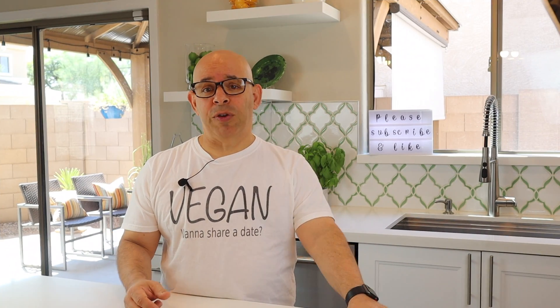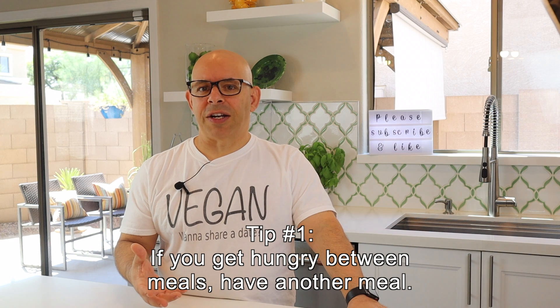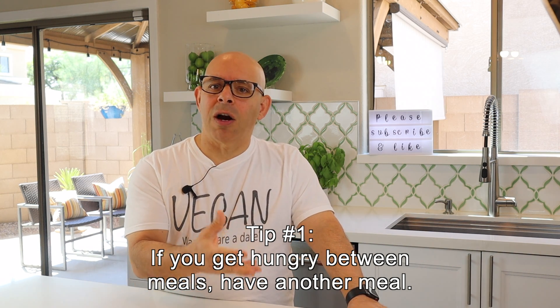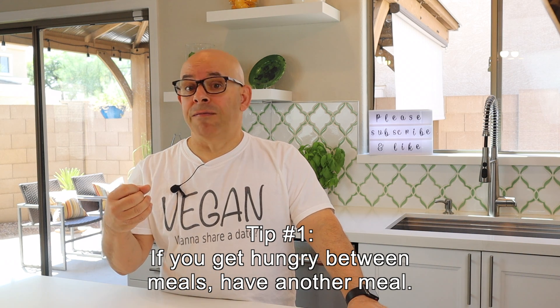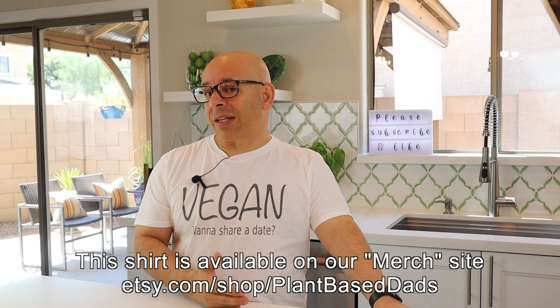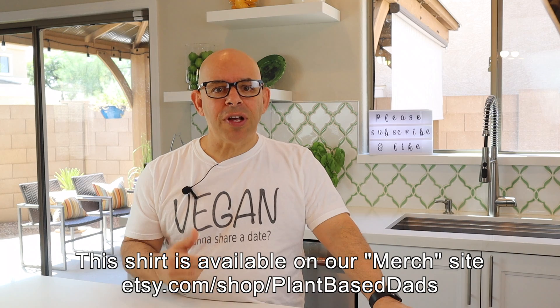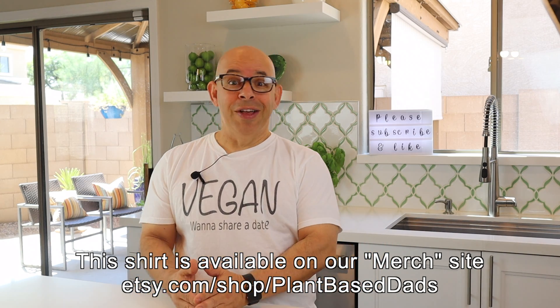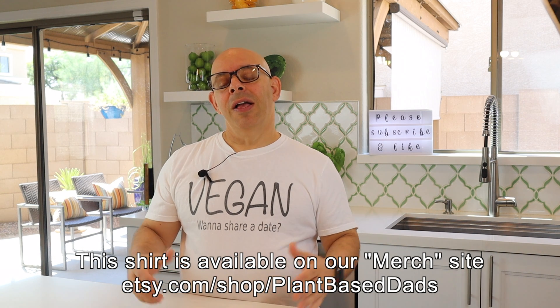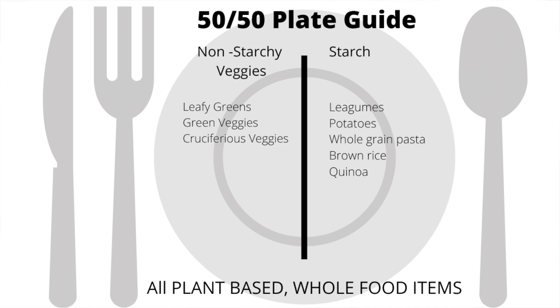The first tip I'm going to give you is: eat when you're hungry. The way The Starch Solution works is you eat till you're satisfied, and you're only eating compliant foods — high carb, whole food starches, low fat foods, and non-starchy vegetables. But if you're hungry between meals, say you had breakfast at eight and lunch at noon and dinner isn't until six — that's a six-hour span. You should not go hungry. At three o'clock, make yourself another meal, a second plate of lunch or an early dinner. Just make sure it's half high carb whole food starch and half non-starchy vegetables.